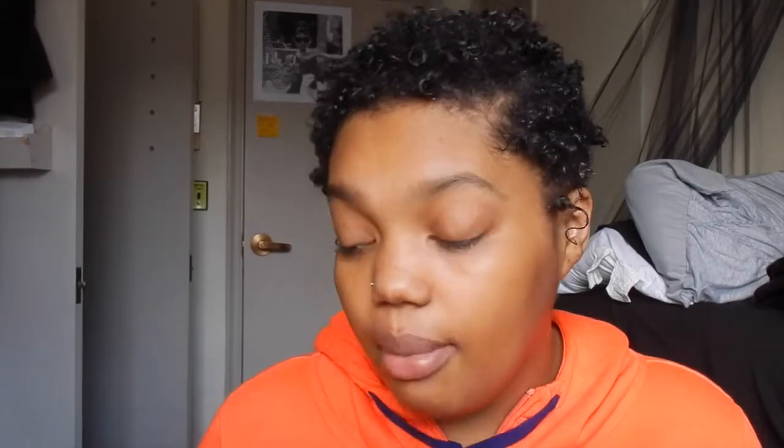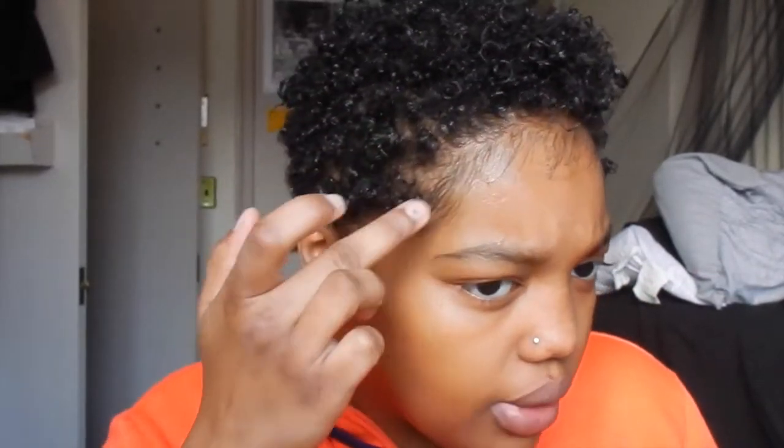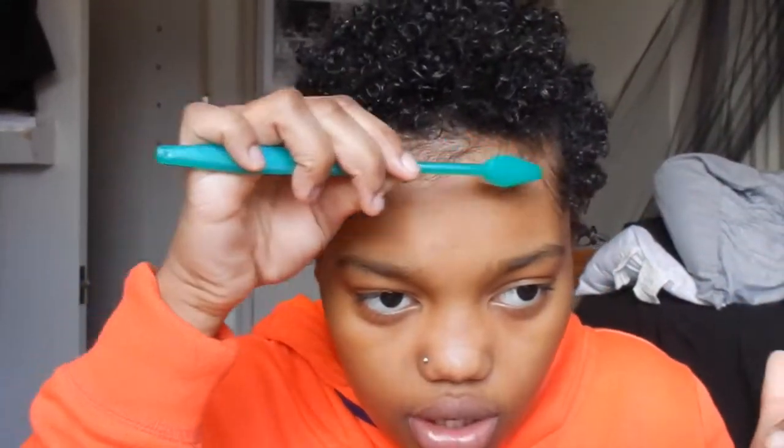Now I'm going to lay my edges and do my baby hairs — I think that is crucial for me, though obviously you don't have to do it. I think it also helps with frizziness because that hairline area tends to be frizzy if it's not coiled or set. I'm taking my eco styler gel — in my big chop video I said I use gorilla snot and edge control, but I ran out of edge control, so I'm using eco styler gel instead.